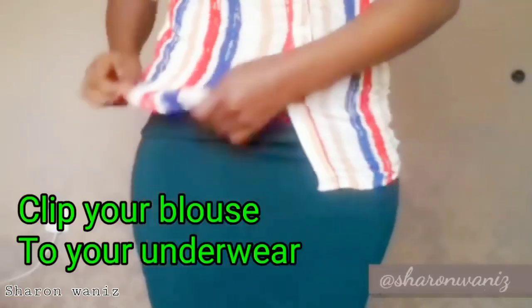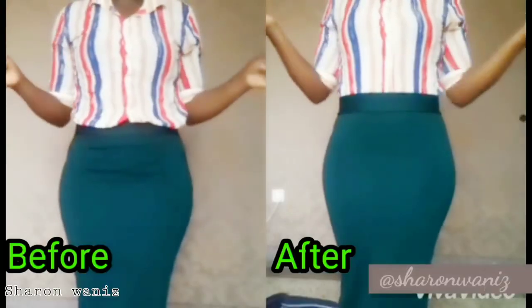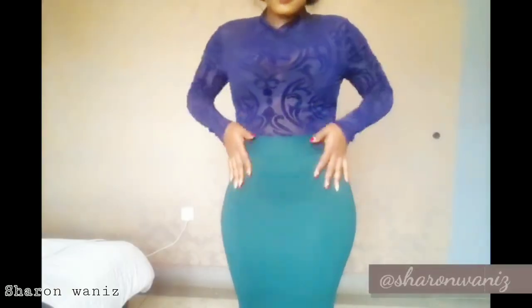Comment and don't forget to subscribe. There's a hack I shared with you on how you can keep your blouse or top tucked in for the whole day using safety pins. If you haven't watched that video, I'll link it in the description box down below so you can go watch it.